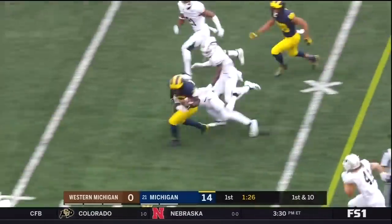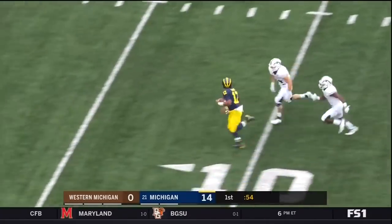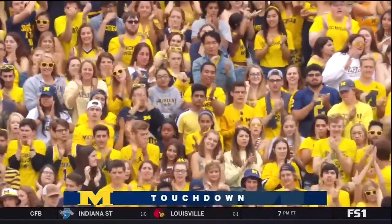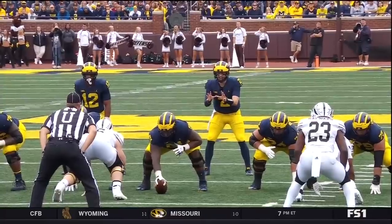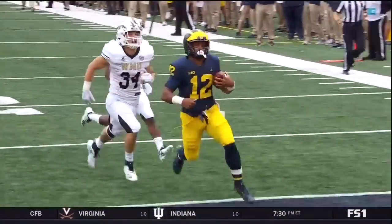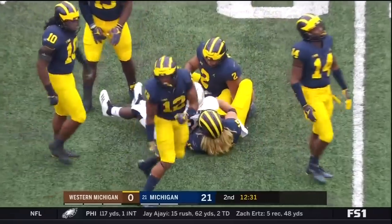It's Higdon again on the carry up the middle — this guy's having himself a first half. They give it to him. Why not stay with the run? That's going to lead to another touchdown — 27 yards, this time for Evans. You see here the inside zone that Higdon has been hitting all game long — great footwork, keeping the ball tight, staying close to that offensive line. Here comes Winovich, and Winovich is there in on the tackle.